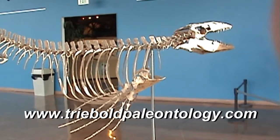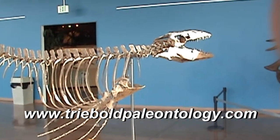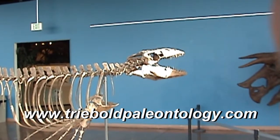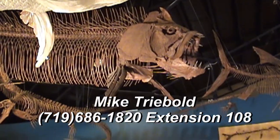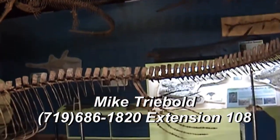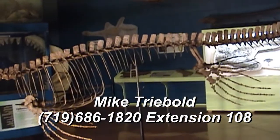For more information on this and many more fossils and fossil casts, visit our website, TrieboldPaleontology.com, or call Mike Triebold at area code 719-686-1820, extension 108.